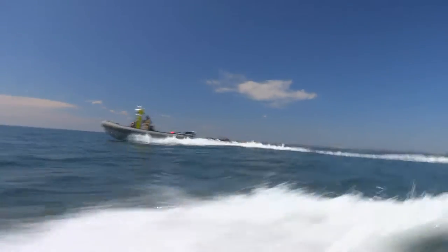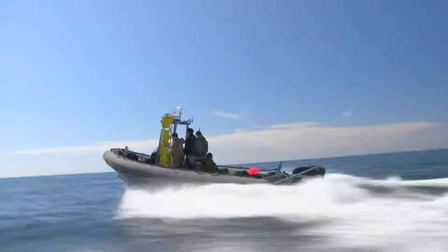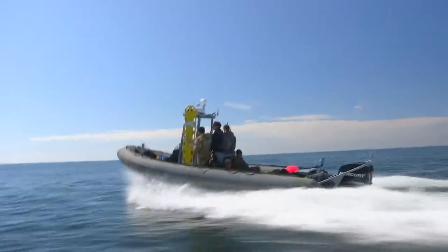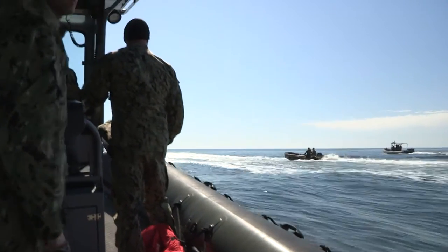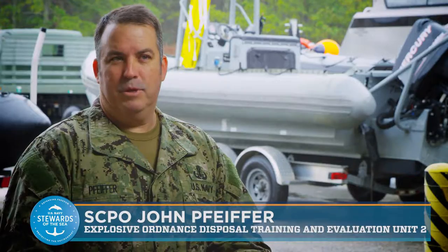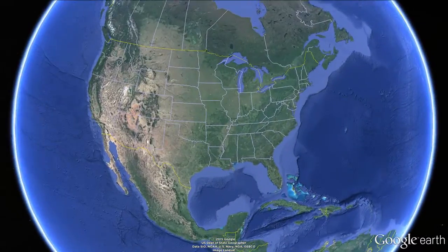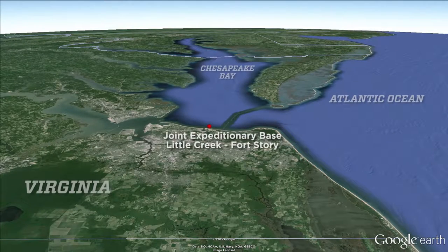On a chilly November day off the coast of Virginia, Navy Explosive Ordnance Disposal, or EOD, Training and Evaluation Unit 2 is conducting mine neutralization exercises to stay agile and ready for deployment. We have to train like we fight, and this is one of the best areas to do it in. These waters provide ideal conditions for the EOD team stationed at Naval Amphibious Base, Little Creek, Fort Story.